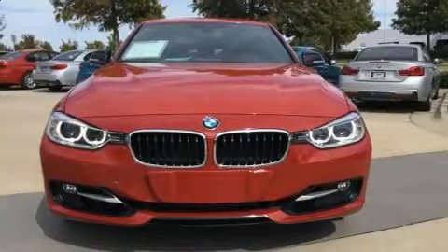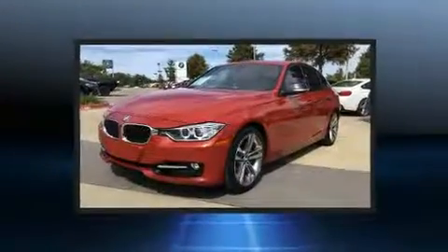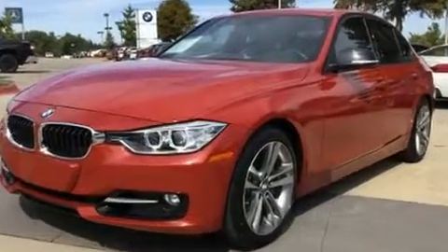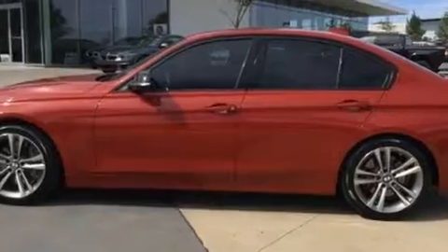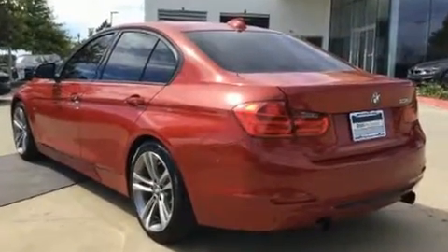You can expect a lot from the 2012 BMW 335i. This four-door, five-passenger sedan has just recently passed the 40,000 mile mark. It features an automatic transmission, rear-wheel drive, and a three-liter six-cylinder engine. Turbocharger technology provides forced air induction.